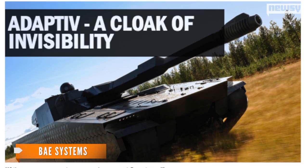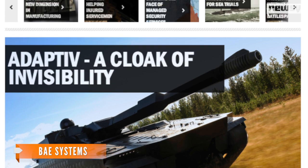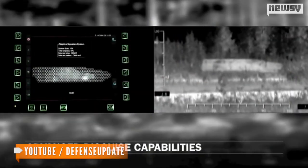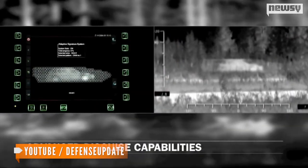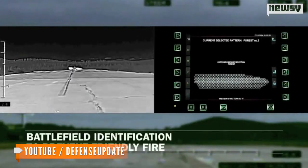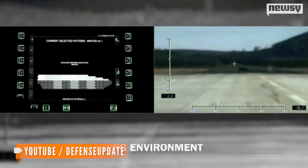Back in 2011, BAE Systems announced the creation of Adaptive, a form of camouflage that can be used to trick heat-sensing technology. According to its designers, Adaptive can make a CV90 light tank completely invisible to thermal sensors, or even make it look like something else entirely — like a cow. Yes, a cow.